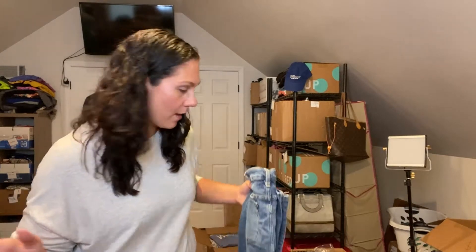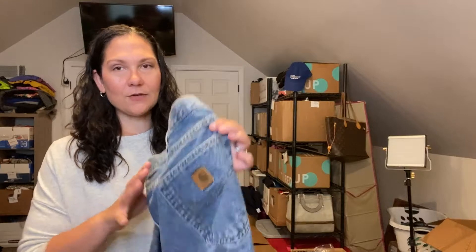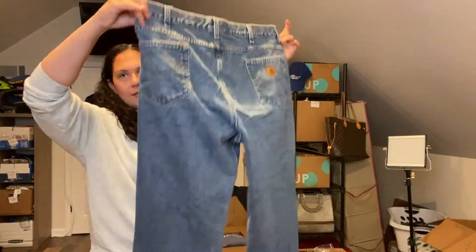I use my ThredUp credits to buy mystery boxes I can open for you guys, and also to replenish my inventory and move stale stuff out. ThredUp had a little issue for a couple years and I had to stop, but I have plenty of labels again so I can start it up again. Here's some more Carhartt jeans — men's relaxed fit, size 42 by 30. These I will definitely list myself. Carhartt jeans do very well on eBay.